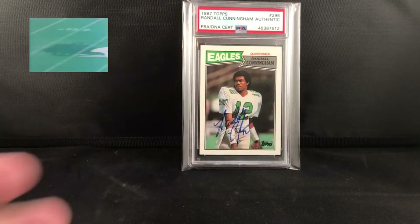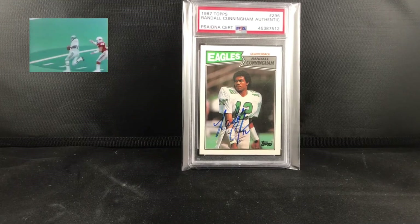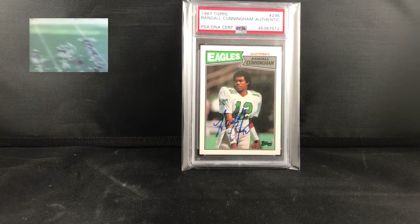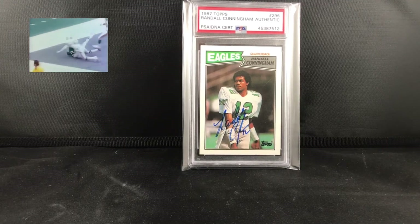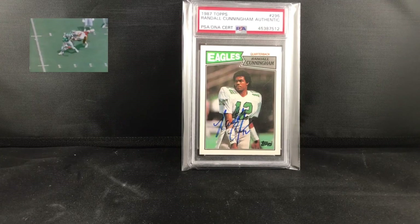I was super stoked to grab that and get that in. I mean, Cunningham was amazing to watch play — his personality on and off the field. Long term I don't know if it has a lot of upward value, but to me it was just a great add to the collection and a piece that I enjoy. Hope you guys enjoyed it. Have a good one.